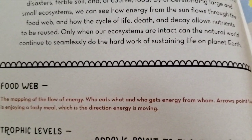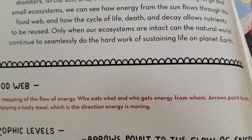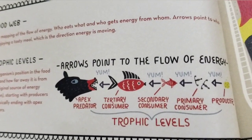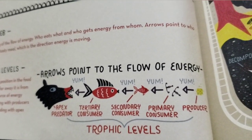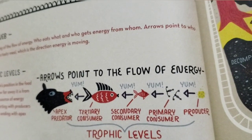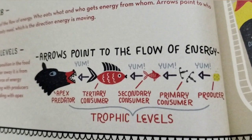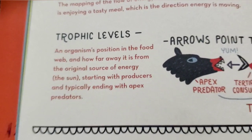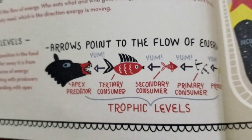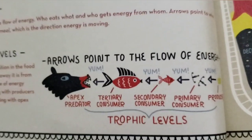Food web: the mapping of the flow of energy — who eats what, and who gets what energy from whom? Arrows point to who is enjoying a tasty meal, which is the direction the energy is moving. So as you can see, the bear is eating the fish. The fish eats the smaller fish, which is eating things in the water. I think it's eating algae. Trophic levels: an organism's position in the food web and how far away it is from the original source of energy — the sun — starting with producers and typically ending with apex predators. And if this were like a fish, then a person might be eating the fish and the bear might be eating the person. I'm just saying.